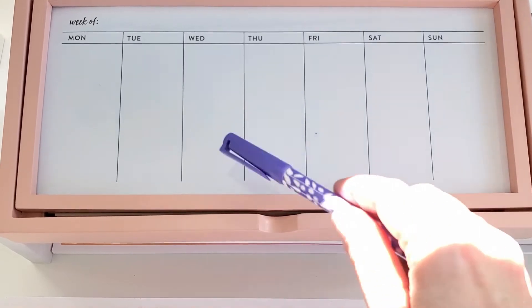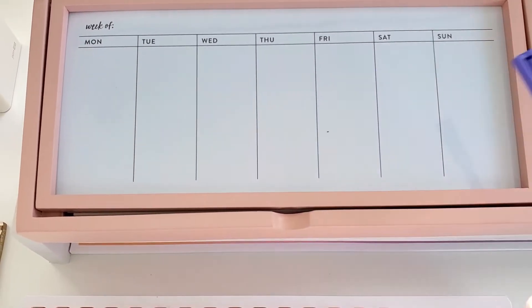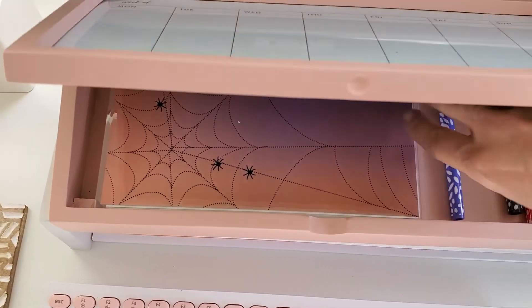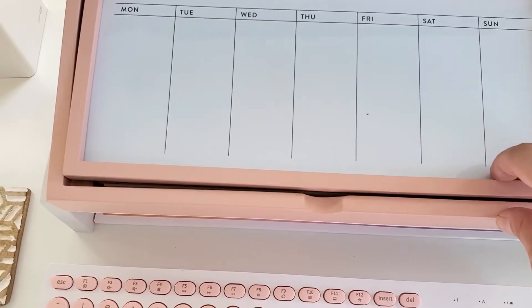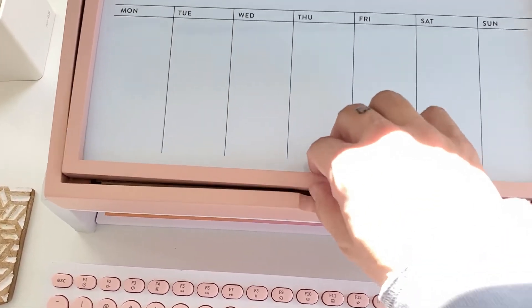You can just use the dry erase markers and plan out your week, then go ahead and erase them off as you complete them. And this is a nice, sturdy caddy. It's going to last years, and it goes up and down very easily.